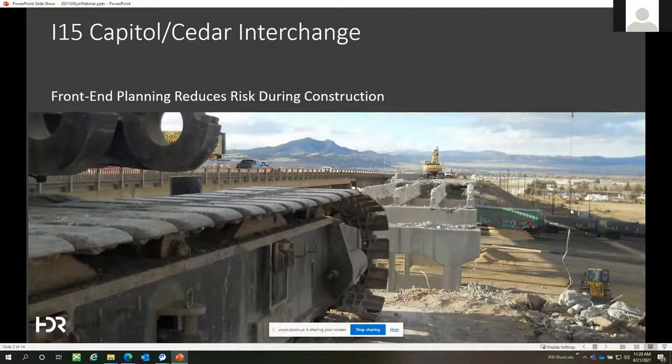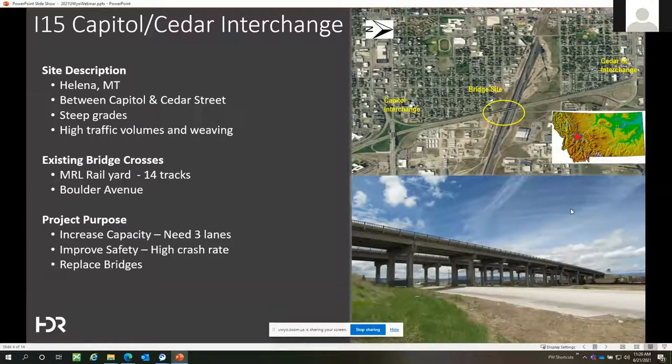Just a little background on the project: it's located in Helena, Montana on Interstate 15. It begins at the Capital Interchange and extends northward to the Cedar Street Interchange — about a mile between them — with some pretty steep grades on the interstate to get up and over the railroad tracks. The section has high traffic volumes during construction, about 25,000 ADT, with a lot of weaving movements between the interchanges.